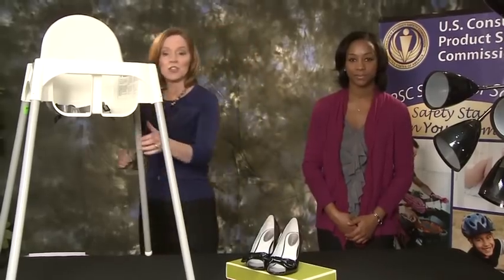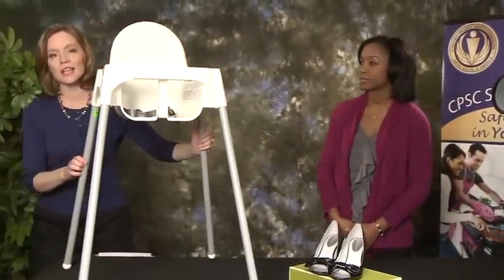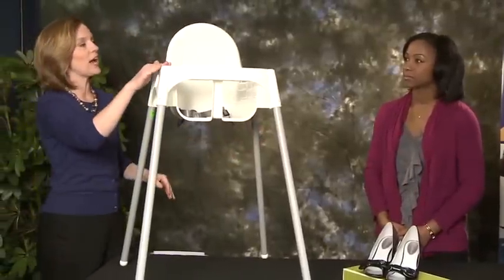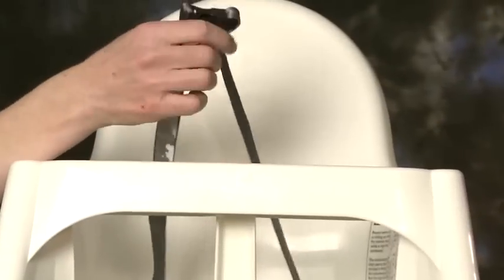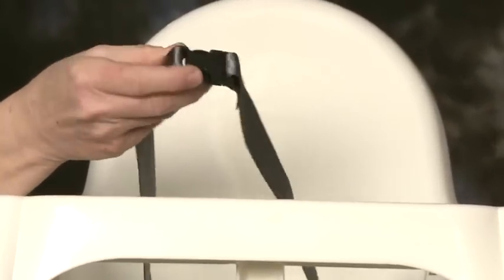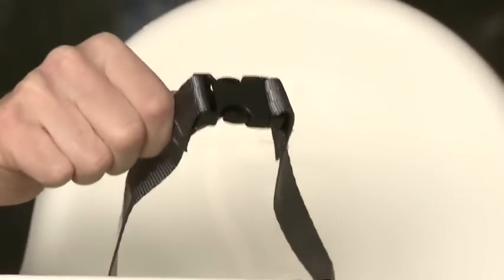Our first product is an Ikea high chair — the Antelope high chair. Ikea is recalling about 169,000 of them. They're a fall hazard because the restraint buckle can come open unexpectedly and the child can fall out of the high chair.